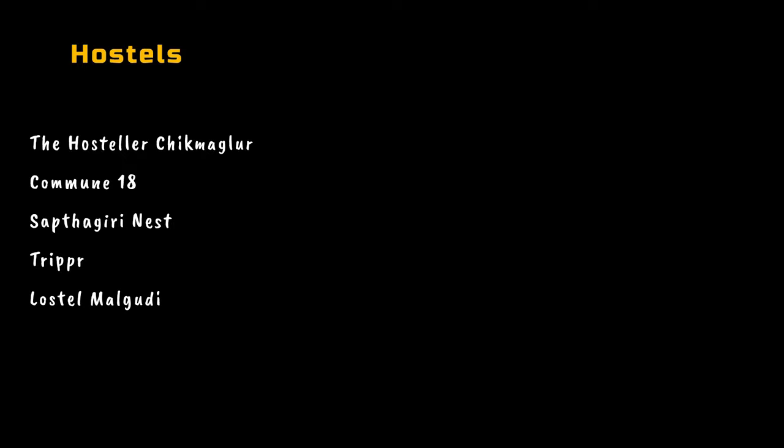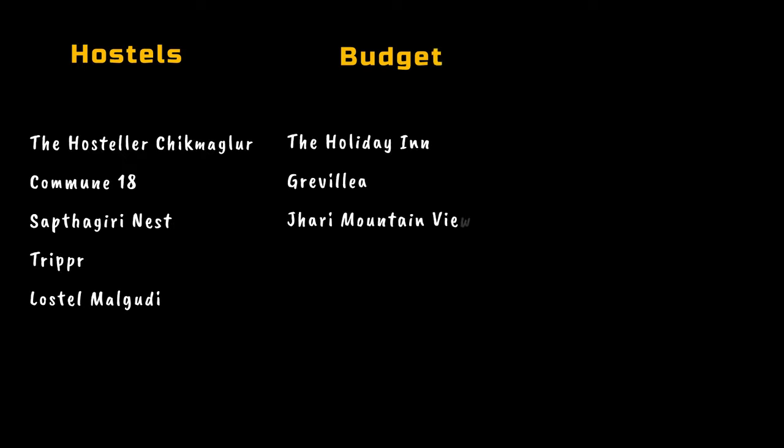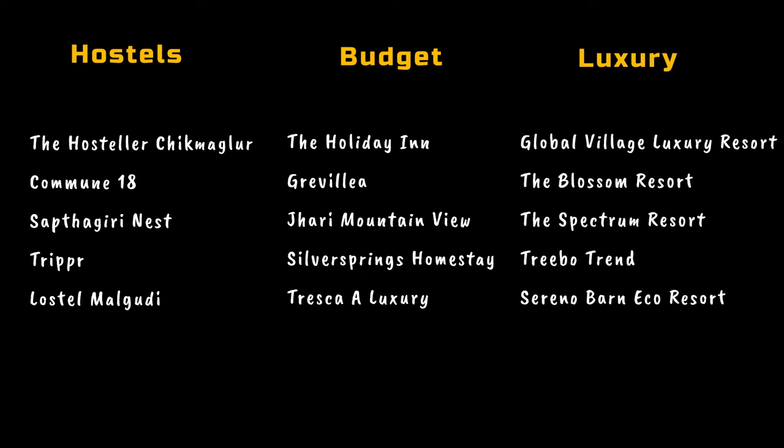Now let's talk about stay options. Note that these prices are as of April 2024 and will vary by season. We have categorised accommodation into three options: solo travel or bed-and-breakfast options, budget stay options — which we opted for — and luxury stays. Feel free to pause and screenshot the options for reference. We stayed at Holiday Inn which cost us around ₹2,000 per night, and we'll be sharing a detailed review in an upcoming video.